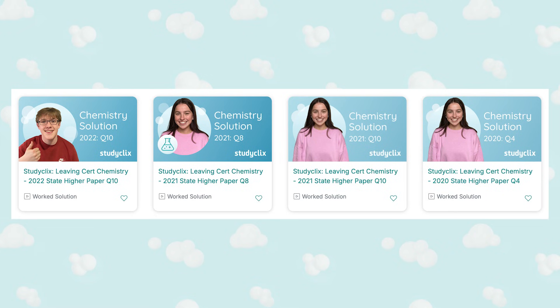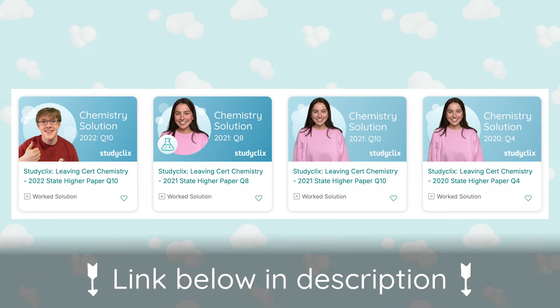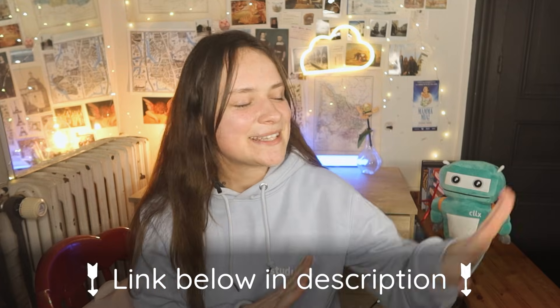Stoichiometry — the maths of chemistry — also features in almost every question, meaning it can be worth 20 to 25% of your exam. You should be comfortable with figuring out how many moles are present and how to convert moles to grams or liters. If this is something you struggle with, we have sample solution videos on how to do these questions, also linked in the description box below.